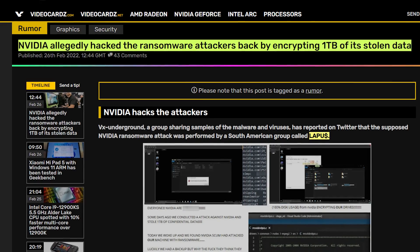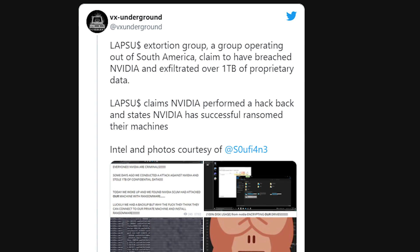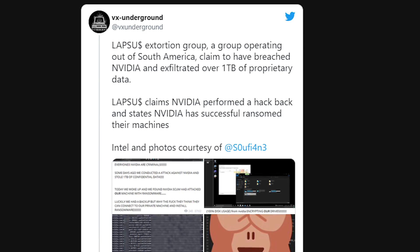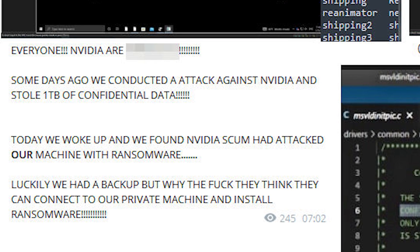Next up — the hackers got hacked. A group called LAPUS apparently hacked NVIDIA and sold over one terabyte worth of data, some of it containing employees' email addresses. Well, apparently NVIDIA hacked them back and ransomed the hackers. Unfortunately the hackers had already made a backup of the stolen data, but NVIDIA was at least able to do that. This also explains why NVIDIA's emails have been unresponsive in the last few days. The funny thing is the hackers are being delusional, stating that NVIDIA are the criminals for hacking them with ransomware. It's probably against the law, but it's just sweet, sweet revenge for NVIDIA. They still lost their data, but at least they got a bit of payback.